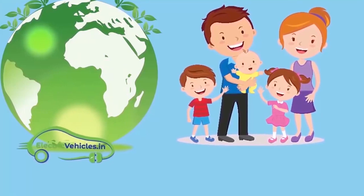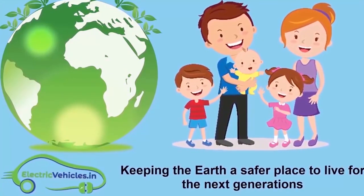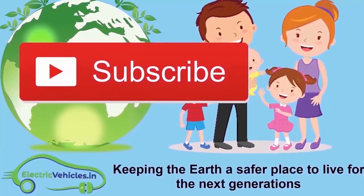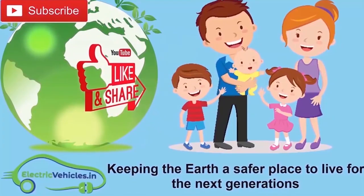Electric Vehicles dot in Moto is keeping the earth a safer place to live for the next generations. If you want to join our movement, you can support us by subscribing to our channel, sharing our videos, or commenting on videos. Thanks for watching.